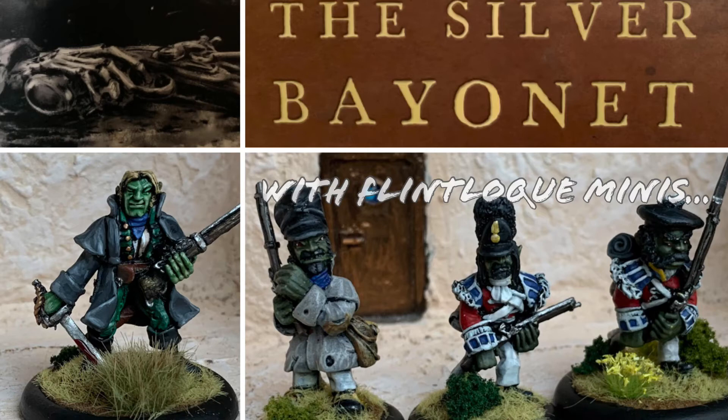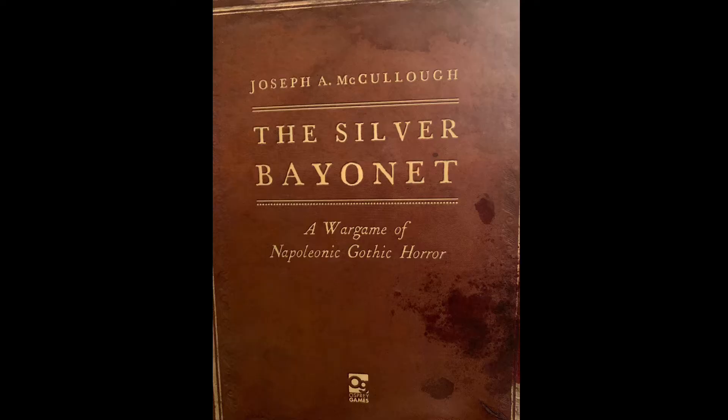Greetings. You'll have seen, I hope, from an earlier video I posted, that I've dragged my flintlock miniatures out of the garage, where they've been sitting for about 25 years, painted when I was a teenager, not well, and sprucing them up because Osprey Games has released a lovely little skirmish game where you only need about eight figures a side, called The Silver Bayonet.